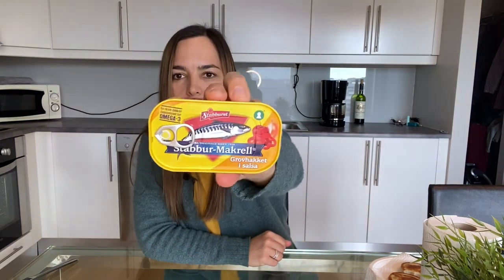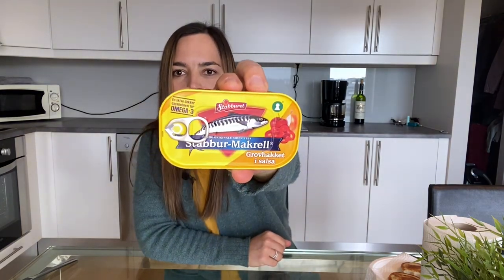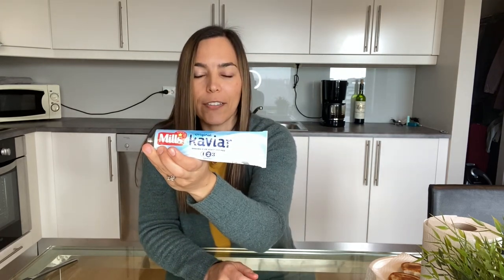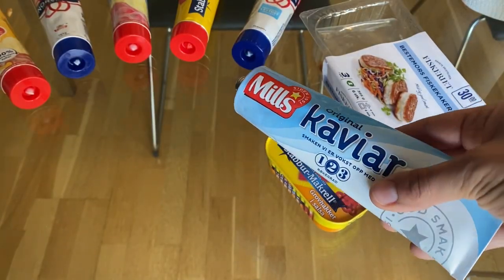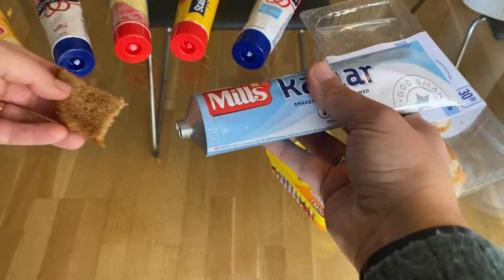I'm going to save this one for last because it's the thing I'm the most nervous about — I just think of sardines and I don't typically eat those. So I'll put that aside for now. Moving on, we're going to go to the caviar paste. Let's get this caviar paste on here.